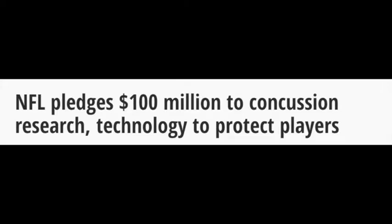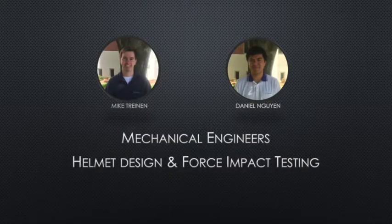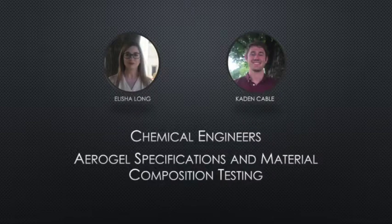This is where we, Halo Helmets, come in. Here at Halo Helmets, our specialized team of four engineers work together to bring you the pinnacle of safety when it comes to concussion prevention. Our two mechanical engineers, Mike Treenan and Daniel Nguyen, specialize in the overall design and max force impact testing involved with the helmets. While our two chemical engineers, Alicia Long and Caden Cable, focus on the material properties and testing of the inner components of each helmet.